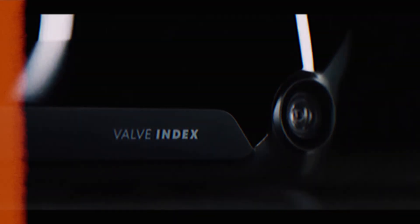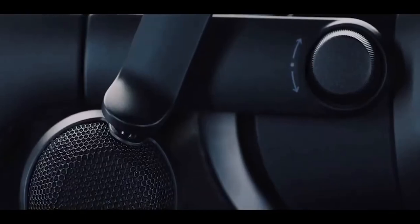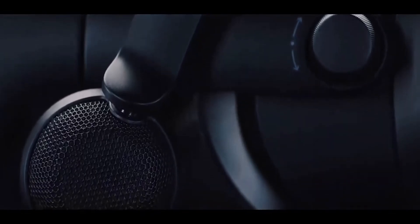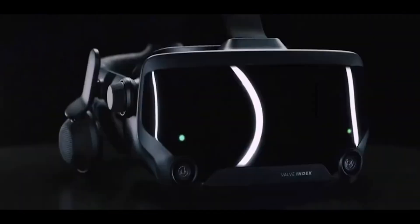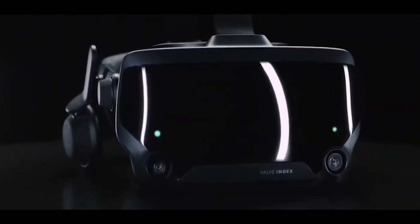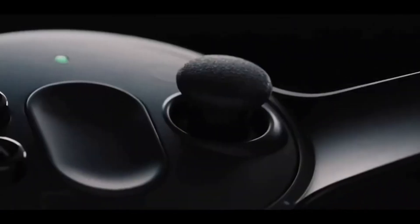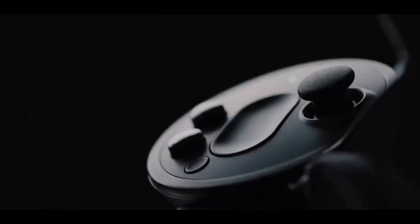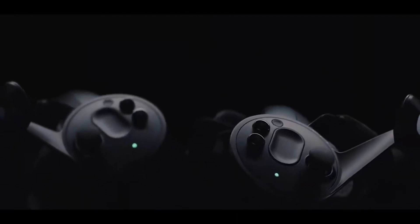In the runner-up position, we have the Valve Index, a VR headset that's a testament to Valve's commitment to high-end VR experiences. This headset is a favorite among PC VR enthusiasts for its superior build quality, immersive visuals, and groundbreaking controllers. Reasons to buy: exceptional visual clarity with a resolution of 1440x1600 per eye, innovative finger-tracking controllers offering a new level of interaction in VR, a high refresh rate of 120Hz ensuring smooth and responsive gameplay, and extensive compatibility with SteamVR providing access to a vast library of VR games and applications.